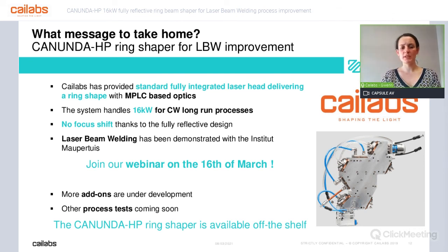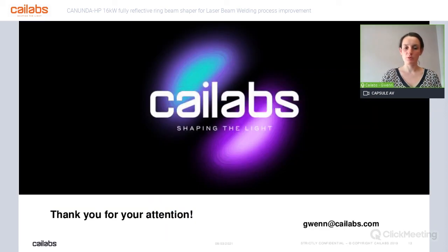We want to do even more things — more add-ons and more process tests are coming soon. Please follow our news if you want to hear about all that. The Kanunda HP Ring Shaper is available off the shelf, and I will be really happy to get in touch with you. If you want to buy this system, tell us about any project you have, or if you have any technical questions, please contact me at gwen@cailabs.com. Thank you very much.